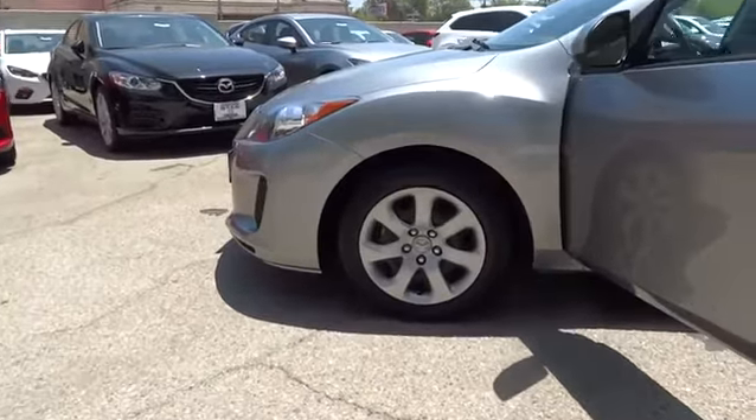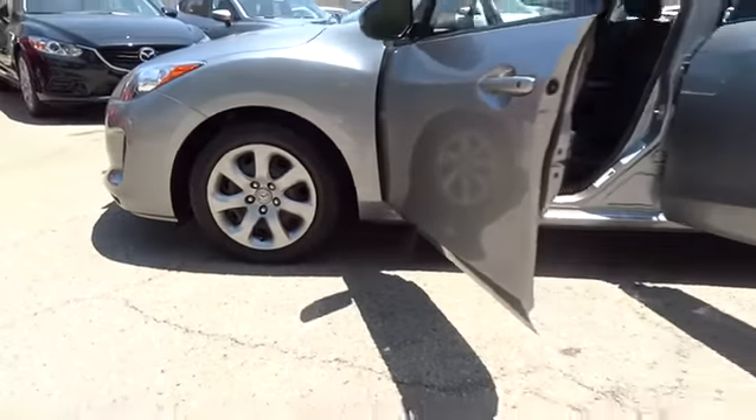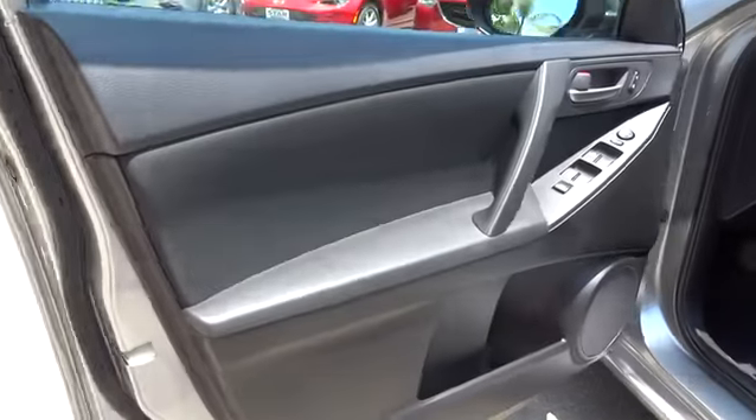Here are some of this vehicle's great options: traction control, dual airbags, power steering, front air conditioning, four-wheel disc brakes, rear window defroster, and electronic stability control.